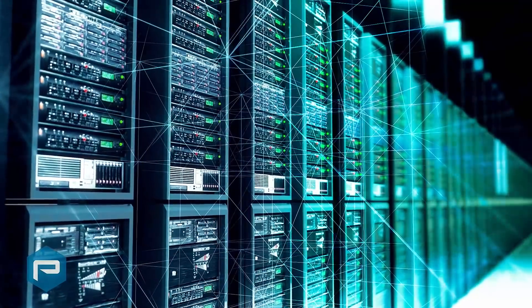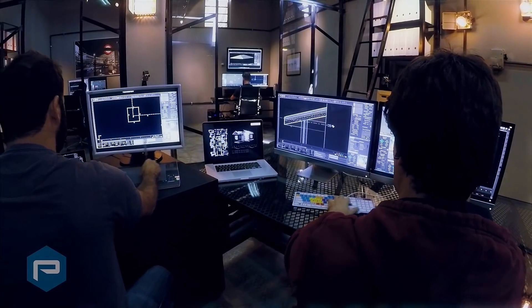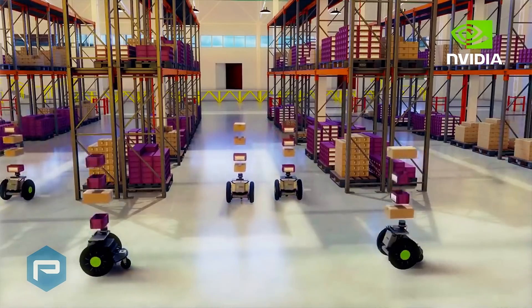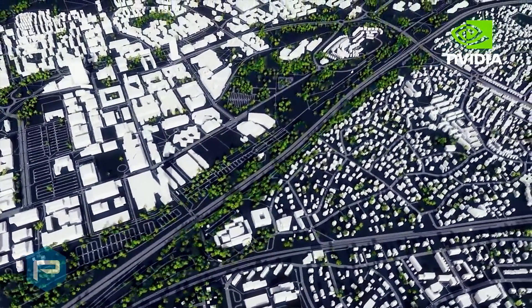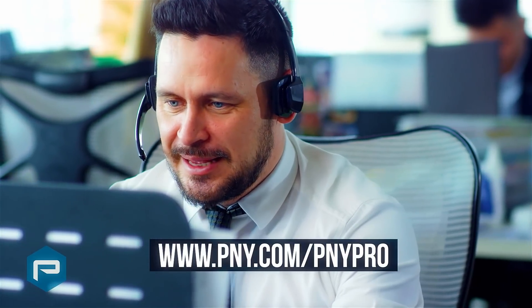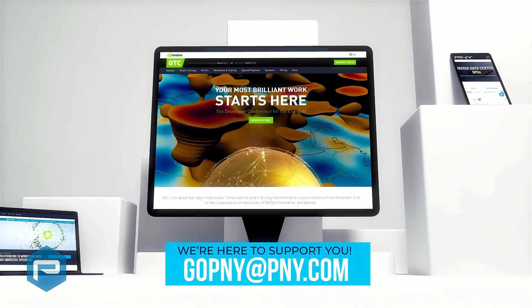From the data center to the edge, P&Y brings an ecosystem of hardware, software, and educational services to maximize productivity. P&Y is excited to partner with NVIDIA at GTC 2022 to help expand the Omniverse Enterprise, and to see and learn how NVIDIA's technologies, products, and solutions are taking us into the future. With our vast experience developed over the last 20 years, and our great account managers and field application engineers, we're available to help you select the right NVIDIA solution for your mission-critical projects. Remember, we're always here to support you at gopny at pny.com. And welcome to GTC 2022.